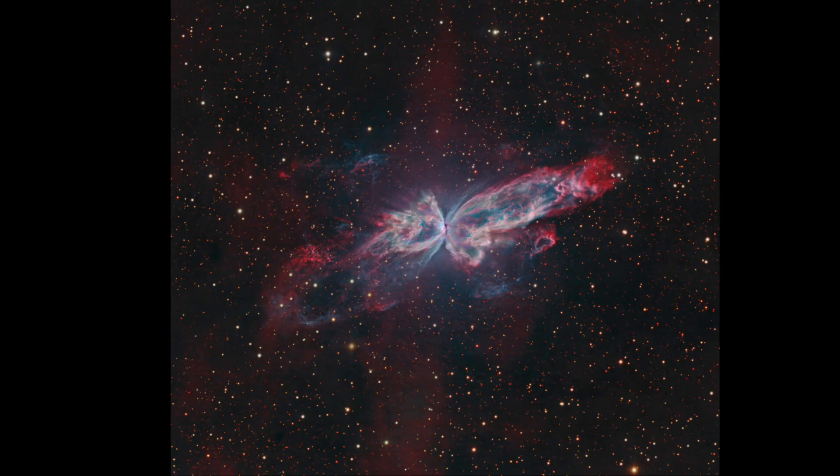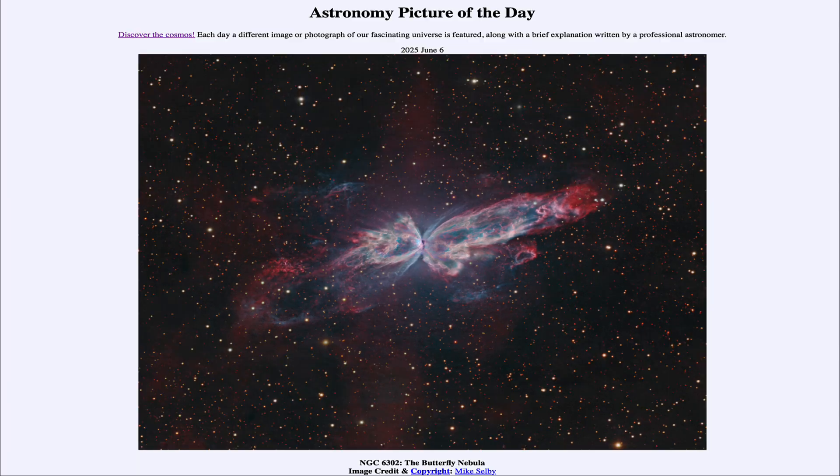That was our picture of the day for June 6th of 2025. It was titled NGC 6302, The Butterfly Nebula. We'll be back again tomorrow for the next picture, previewed to be Perseverance with Ingenuity. Until then, have a great day, everyone, and I will see you in class.